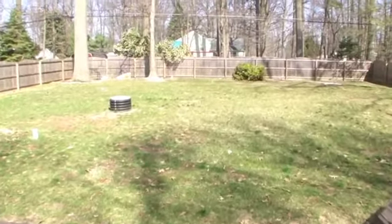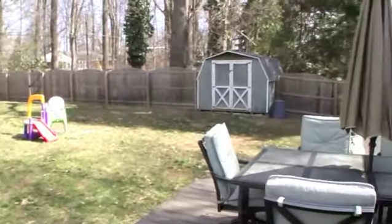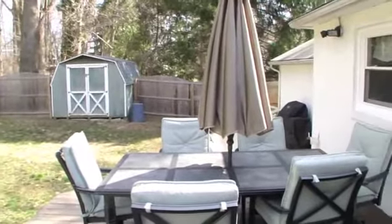Outside, enjoy the quiet on the back deck, overlooking the large, fenced-in yard. Newer windows throughout.